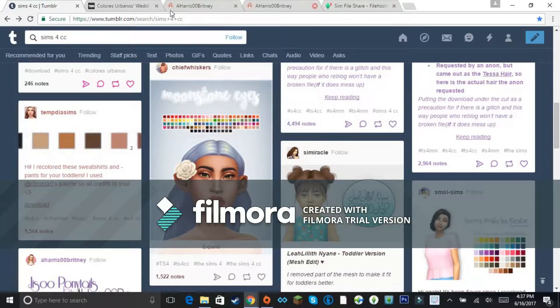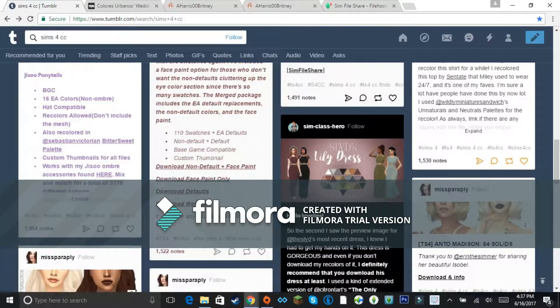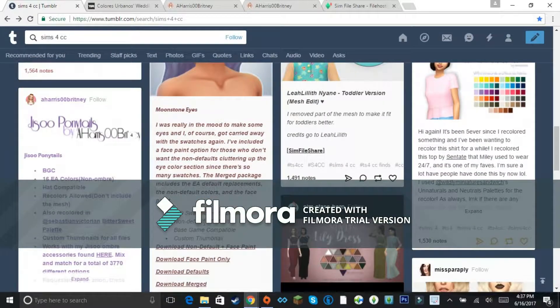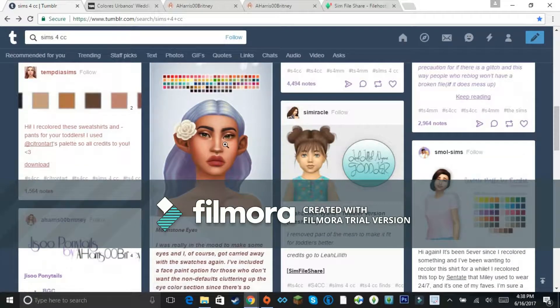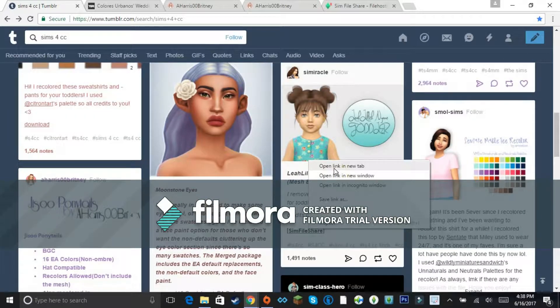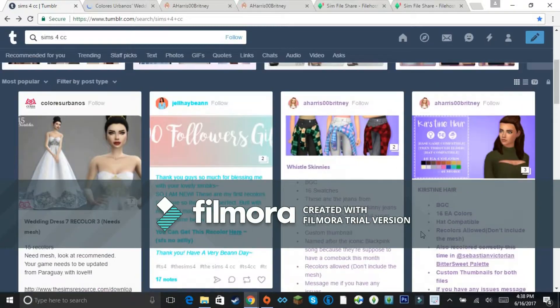With SimFileShare, if you have another tab open you can close it and the file just downloads to your laptop or whatever device you're using. I'm not really into skin tones — that's kind of whatever — but if it's face paint, eyelashes, or makeup, I don't mind downloading those at all. I also love downloading Sims created by you guys!